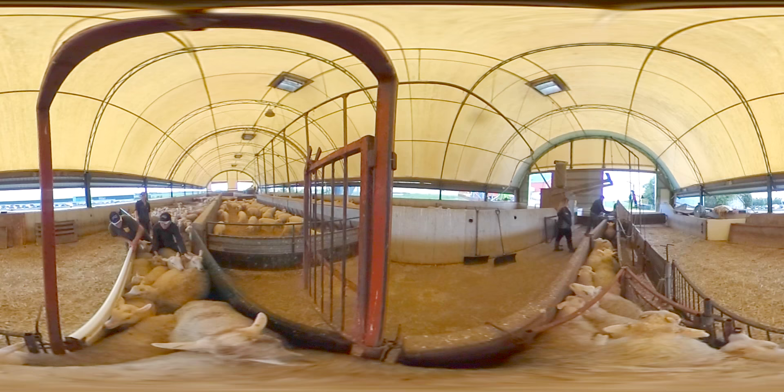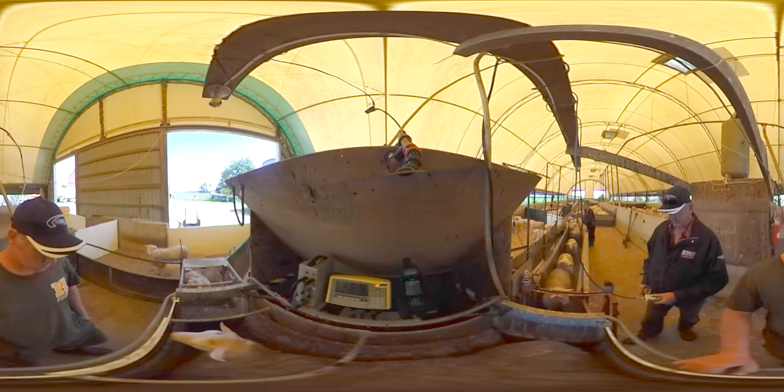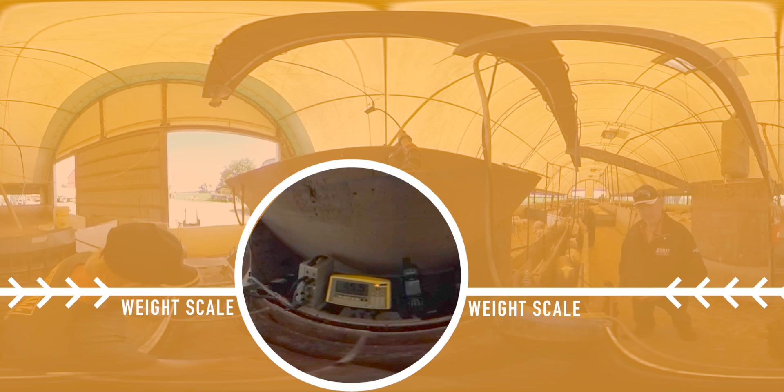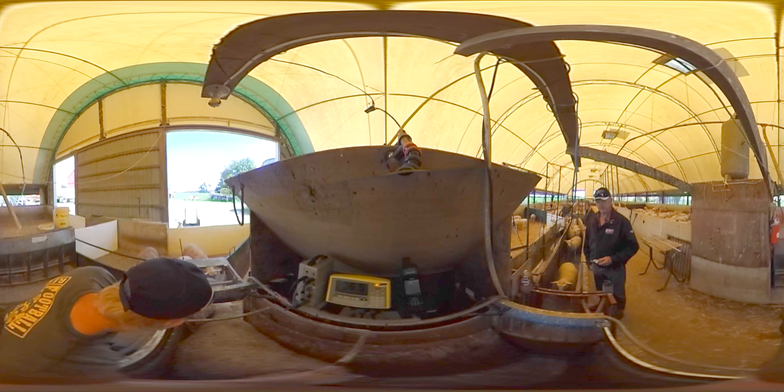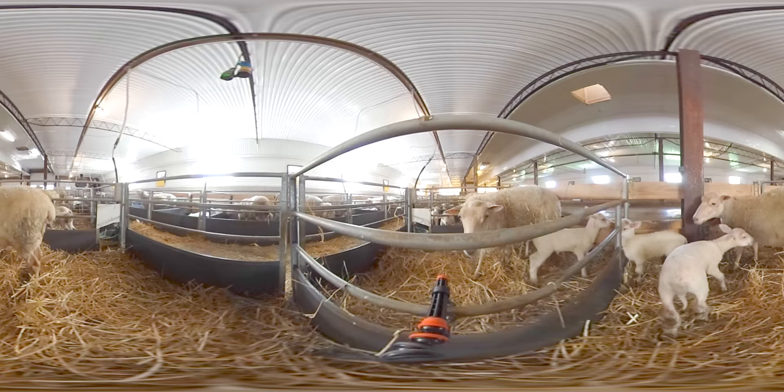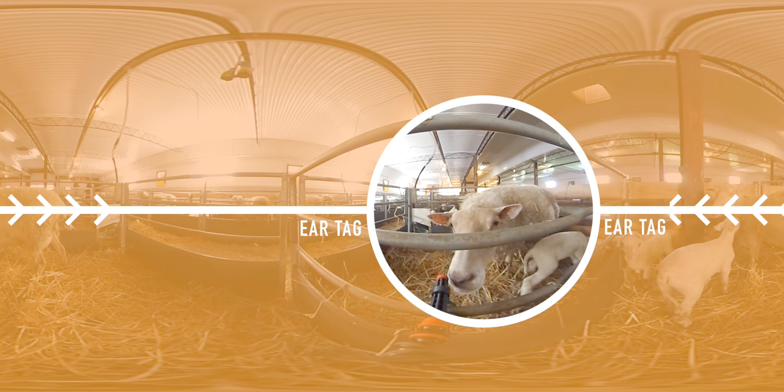Here, we see the family weighing and loading sheep onto their trailer. The sheep go through an alley, or chute, where they step onto a scale. Their weight is taken and recorded, and then they walk into the trailer. To keep the sheep from stopping or blocking the chute, the farmers sometimes have to give them a slight push from behind. Usually, the sheep that have been through the weigh scale before are much more comfortable with going through it.